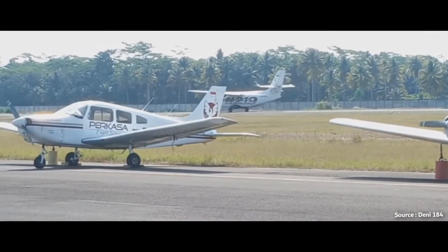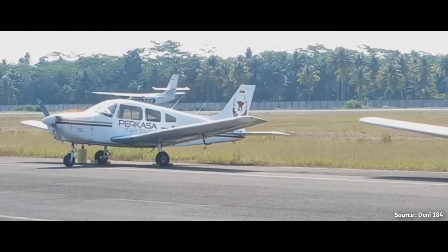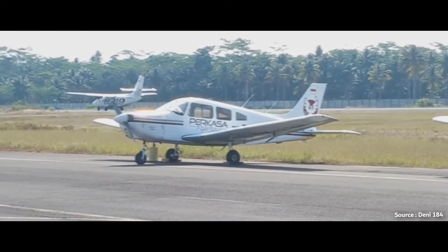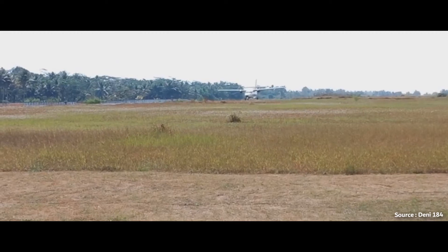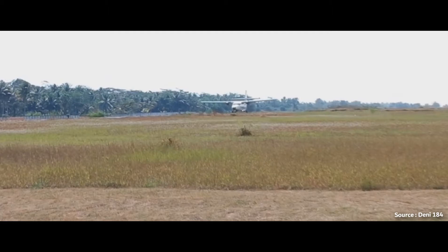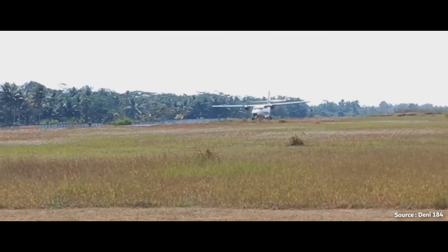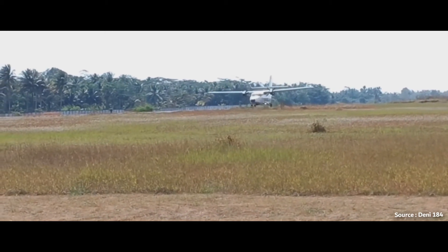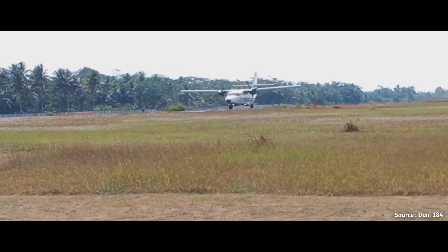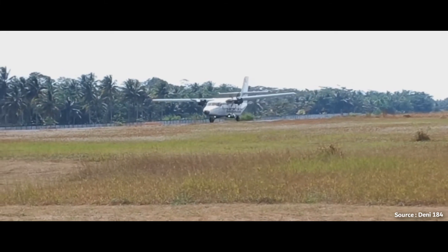It has a max takeoff weight of 15,498 pounds or 7,030 kilograms, a maximum range with maximum fuel of 828 nautical miles, and a maximum payload of 5,100 pounds or 2,313 kilograms. It only requires a takeoff distance of 435 meters or 1,427 feet, and a landing distance of 509 meters or 1,670 feet.